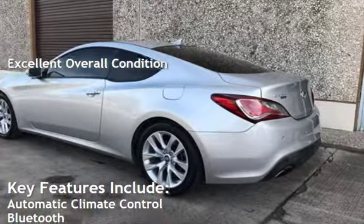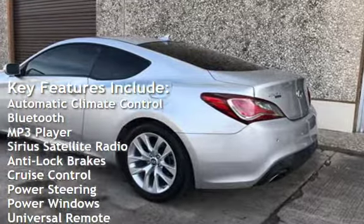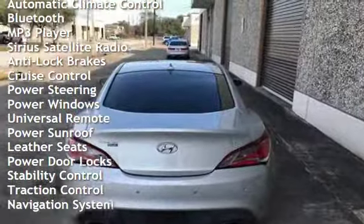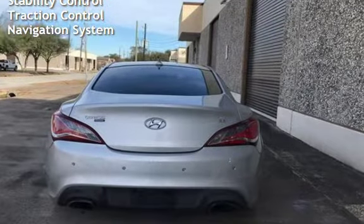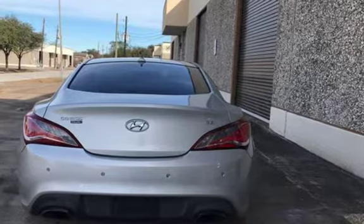Key features include automatic climate control, Bluetooth, MP3 player, Sirius satellite radio, anti-lock brakes, cruise control, power steering, power windows, universal remote, power sunroof, leather seats, power door locks, stability control, traction control, and navigation system.